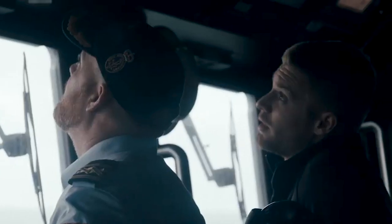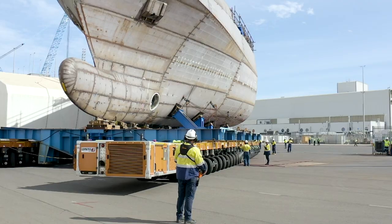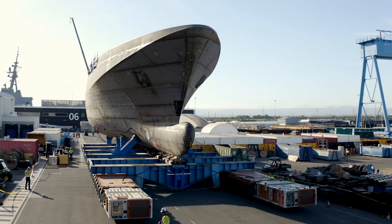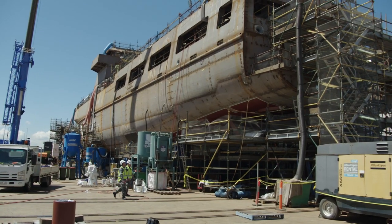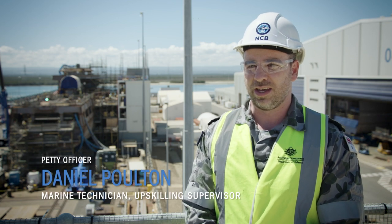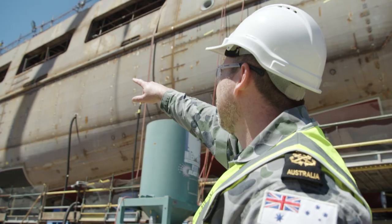The Naval Construction Branch is responsible for industry outplacements of Navy and CASG personnel. These outplacements are offered at the Osborne Naval Shipyard in South Australia and the Australian Marine Complex in Henderson, Western Australia. The outplacement program for MTs is an agreement between Navy and ASC and allows sailors to work in the shipbuilding industry.